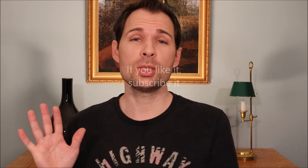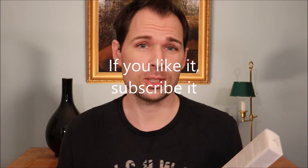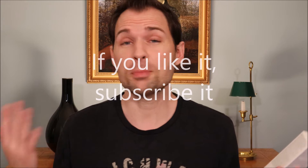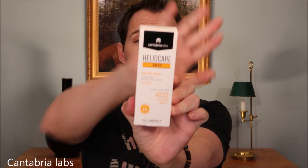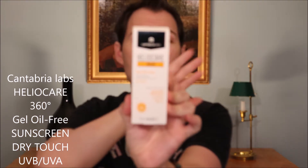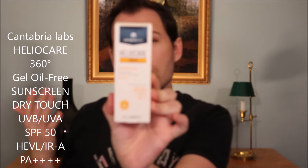Hello guys and welcome to my channel. My name is Jens Boffersen and today we are going to look at yet another sunscreen, and today it is from a Spanish company called Cantabria Labs, and they make a sunscreen which they call Heliocare 360 degrees.